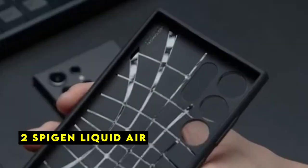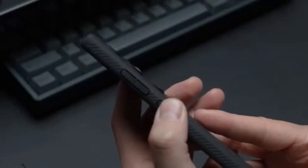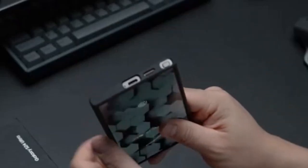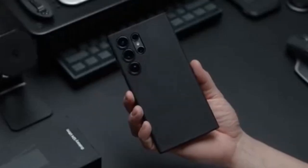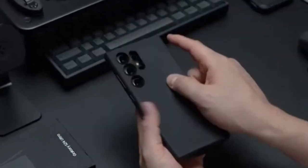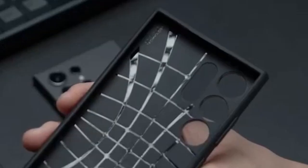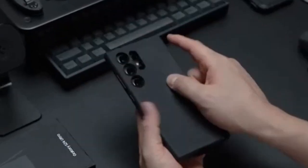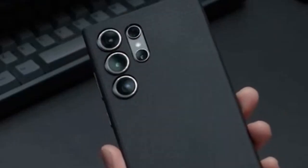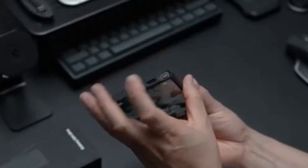At number 2 is Spigen Liquid Air. The Spigen Liquid Air case strikes a balance between sleek design and reliable protection for your Galaxy S24 Ultra. Its slim profile, made possible by durable TPU, maintains the phone's original aesthetic without adding bulk. The case's matte-textured finish provides an excellent grip, reducing the risk of accidental drops. Spigen's air cushion technology offers dependable shock absorption, safeguarding your device from impacts. The raised edges ensure that both the screen and camera are protected from scratches when placed face-down. A notable advantage is its compatibility with the S Pen, wireless charging, and PowerShare, allowing you to utilize your phone's full potential. While it might not offer the same level of ruggedness as some other cases, the Liquid Air excels in providing everyday protection with a minimalist approach.